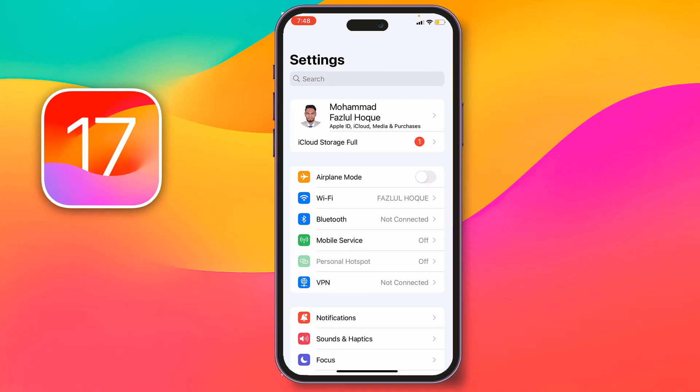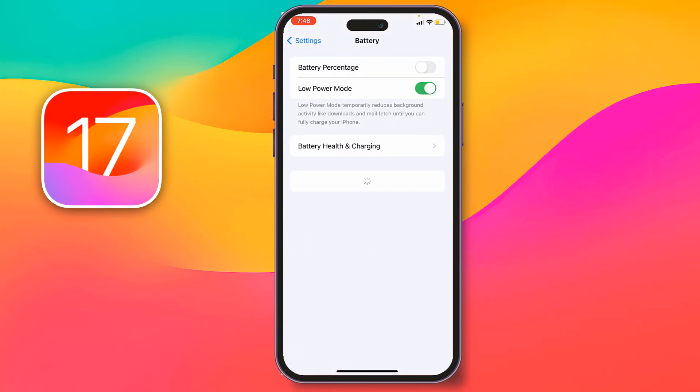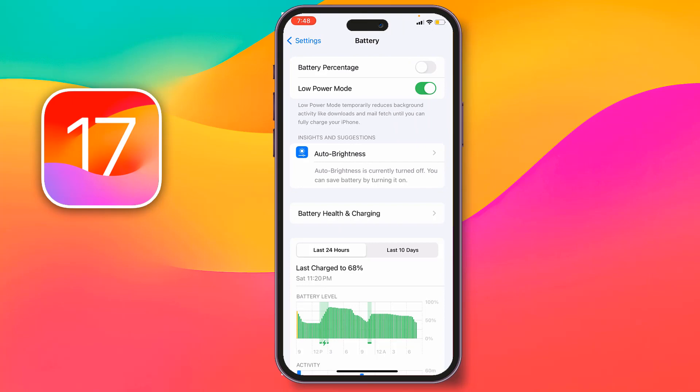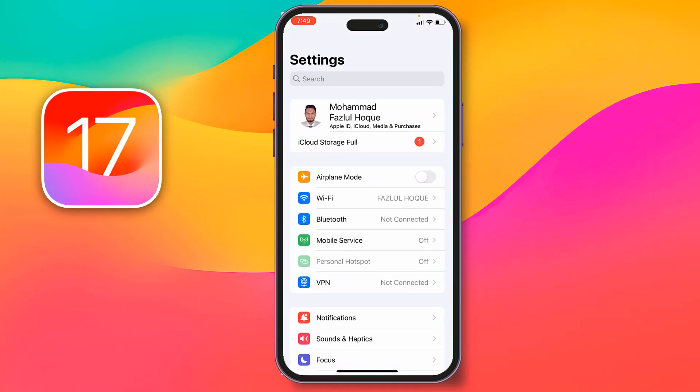If not, then you have to disable Low Power Mode. For this, go to Settings, then go to Battery, and if you see Low Power Mode is turned on, disable it. Then go back and check if the problem has been fixed or not.